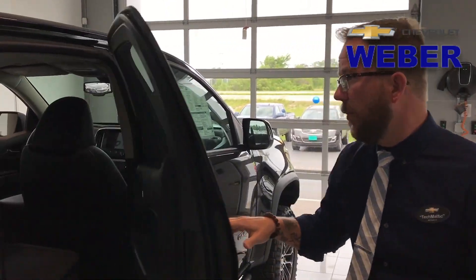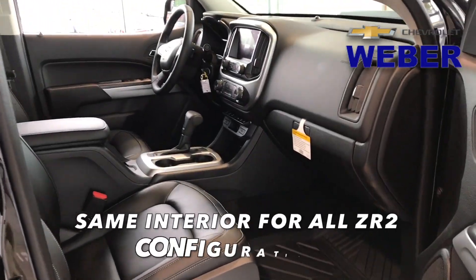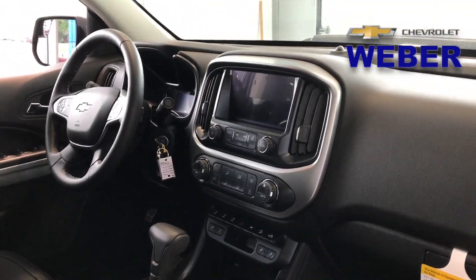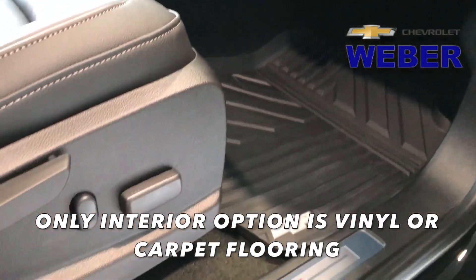I'm going to open up the back door. No matter if I open up the back door or the front door, the interior is the same — you're pretty much looking at the Colorado ZR2 interior across the board. The only difference is this is going to have the carpet flooring, though you do have the ability to do vinyl flooring as well.